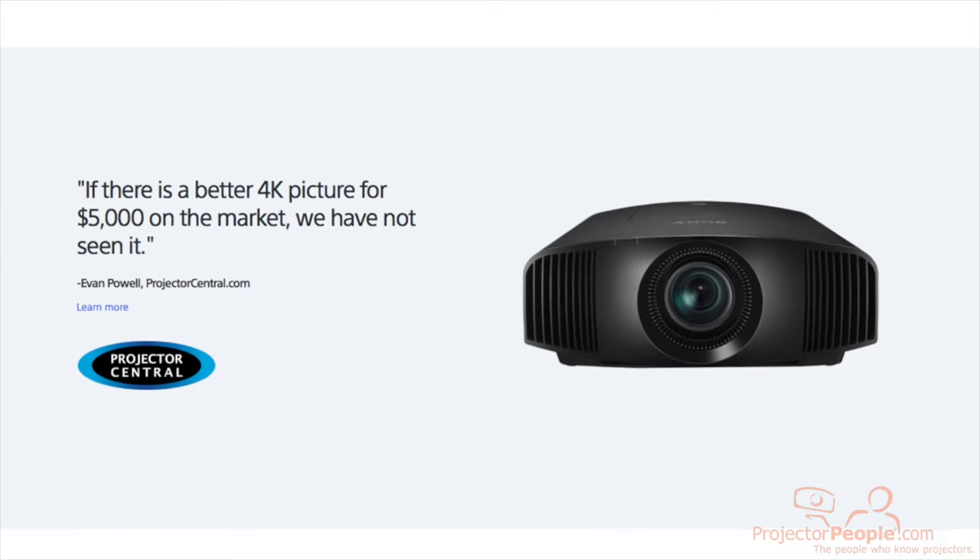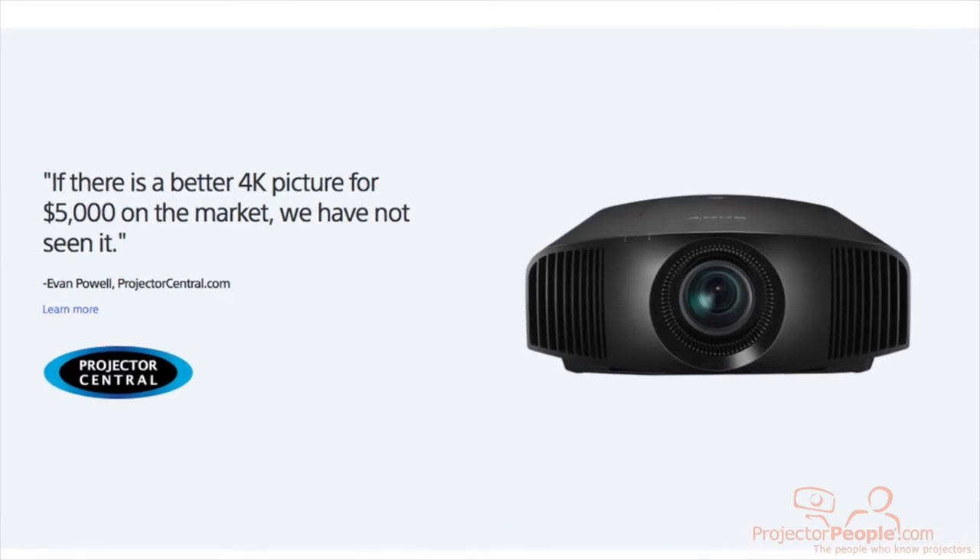You can also look at Sony's true 4K line of projectors. Crisp, beautiful details, colors are awesome. You'll be thrilled watching all these sports in true 4K.